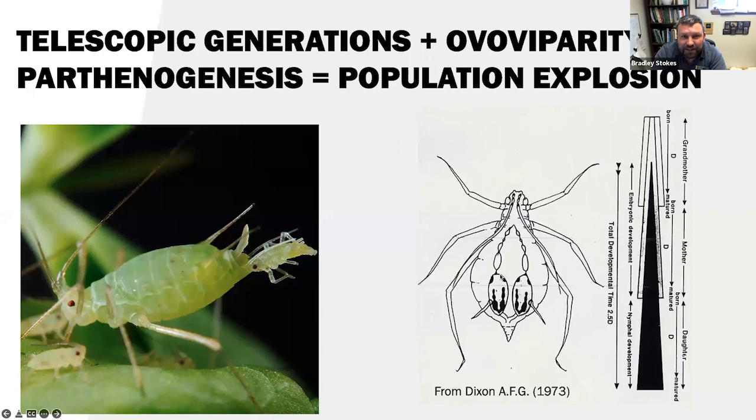You have the grandmother, the mother, and the daughter. That explains why aphid pest infestations can just explode, whether in a field or someone's backyard tree — very unique and probably why I think of them as little aliens, quite unique in the insect world.